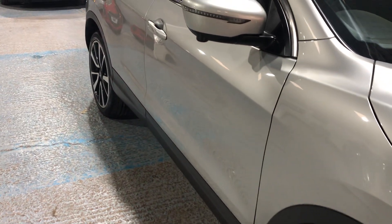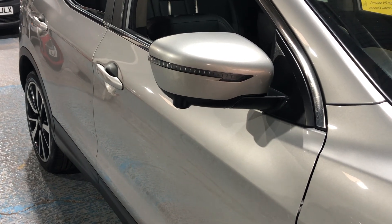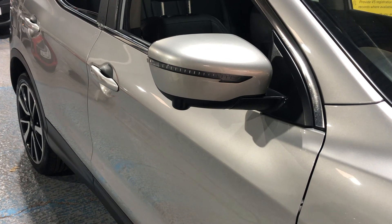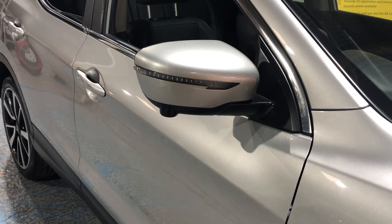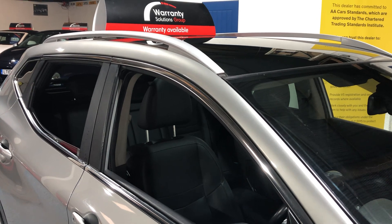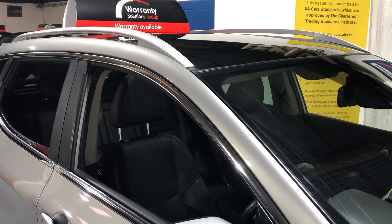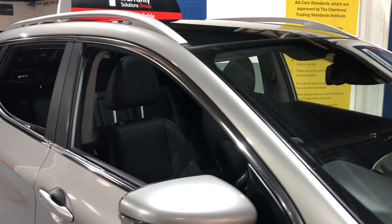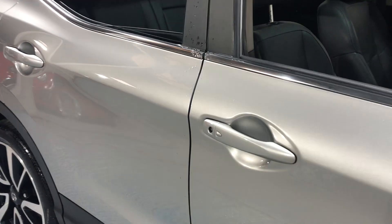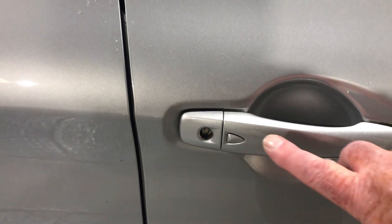The door mirror is electric, it's also folding, and it has side-repeating indicators built into it. Looking up to the roof, the roof rails are on there for putting a box on if you're going on holiday. It also has a panoramic roof, so plenty of daylight can get into the vehicle. On the door it has keyless entry — you just press the little button there.